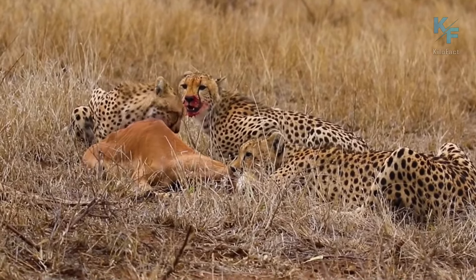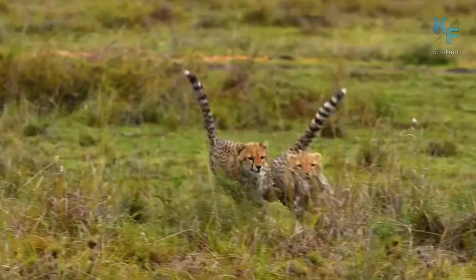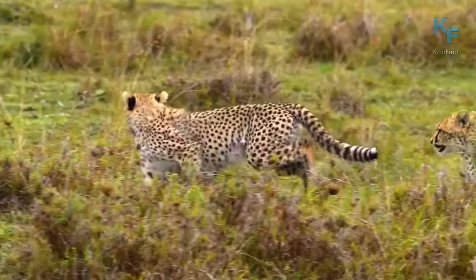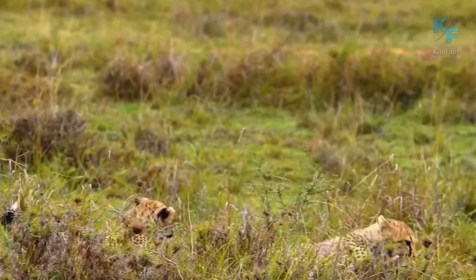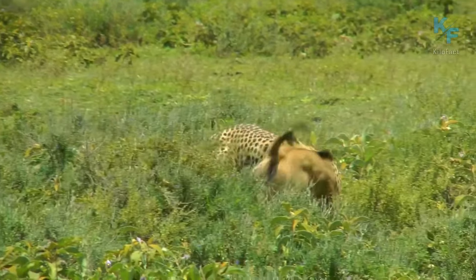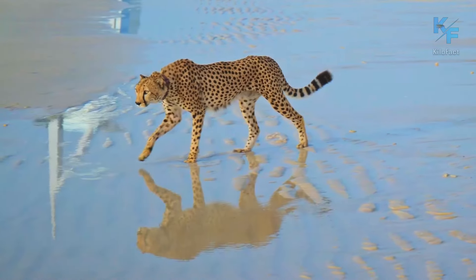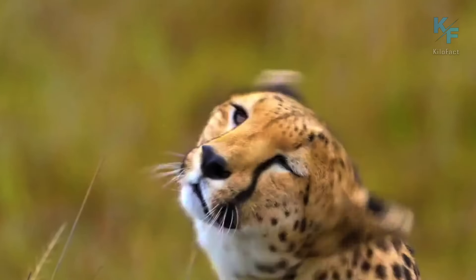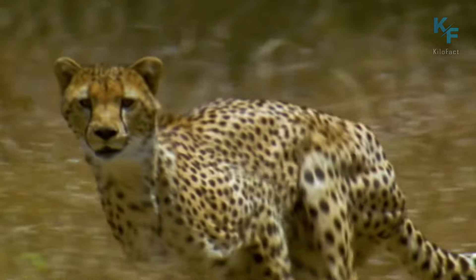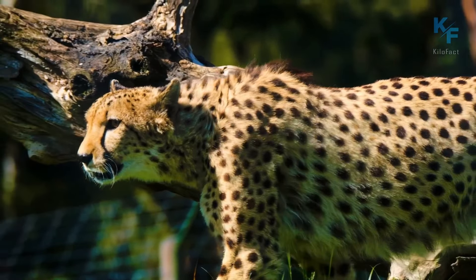Having witnessed these episodes of cheetah hunting, we can draw a few conclusions. The first is that thanks to its incredible speed, the cheetah can choose which prey to pursue, as it can catch almost anything. This minimizes the risk of injury, as the cheetah is more likely to choose a relatively weaker target. The second conclusion is that like many other big cats, cheetahs can cooperate in groups and set up ambushes to achieve success in hunting.